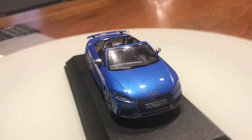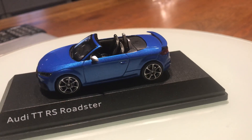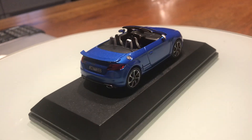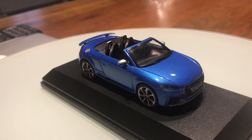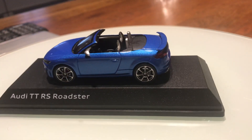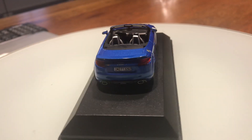Under the hood of the TT RS Roadster is a 400 horsepower 2.5 liter 5-cylinder engine, which is the award-winning engine in Europe. The TT RS Roadster features 20-inch alloy wheels wrapped in high performance speed-rated tires.